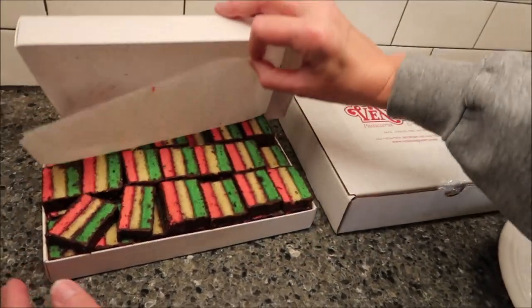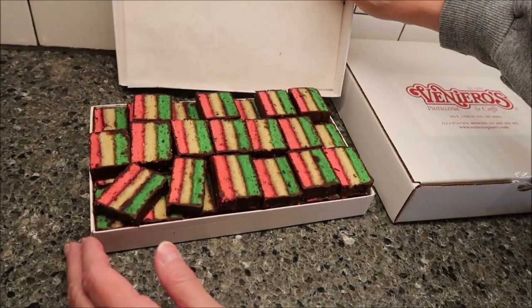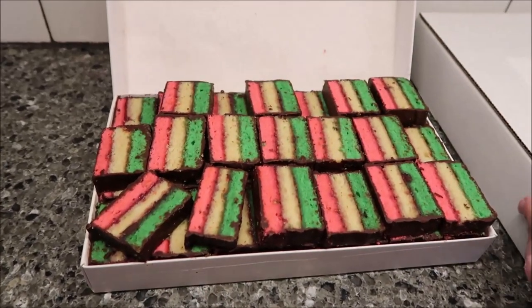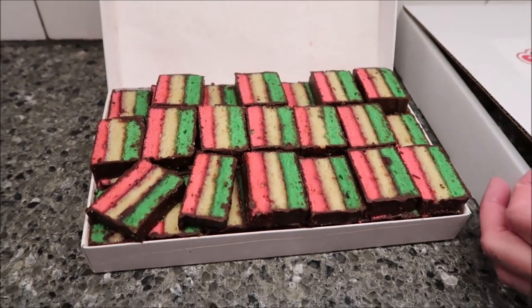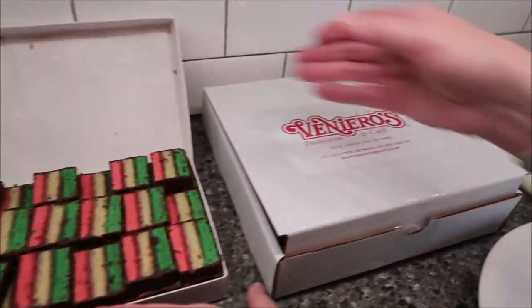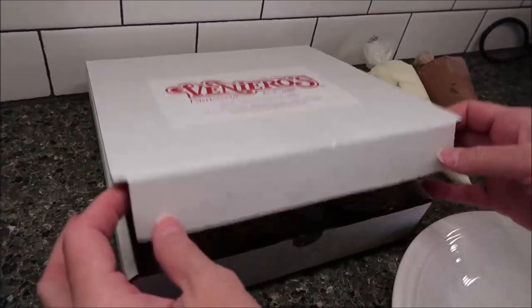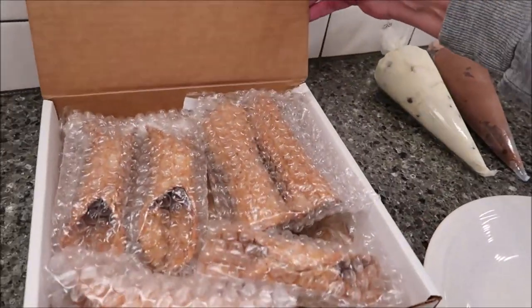We're going to be trying the Rainbow Cookies — I'll give you a close-up of these right here — and we are also going to be trying Cannolis. So this is how they come. The Rainbow Cookies were actually in one box, and then the Cannolis are in a different box.